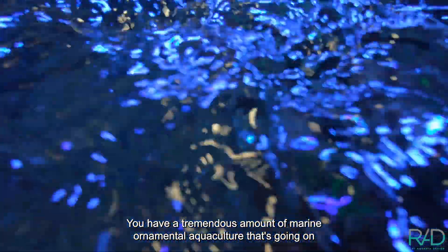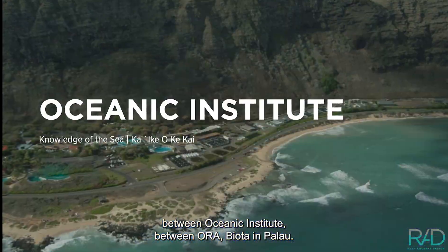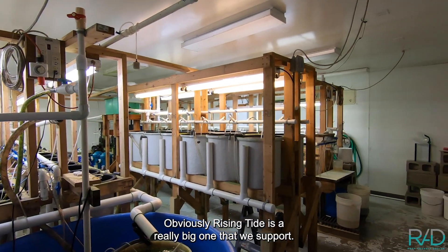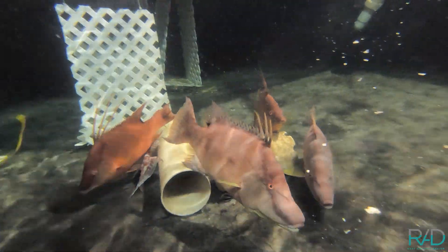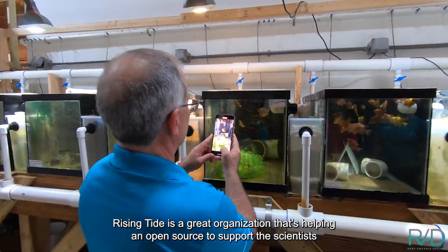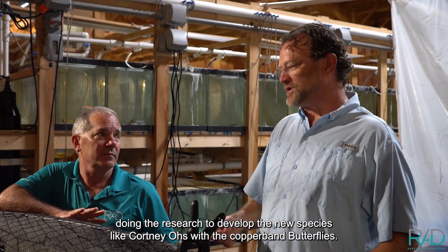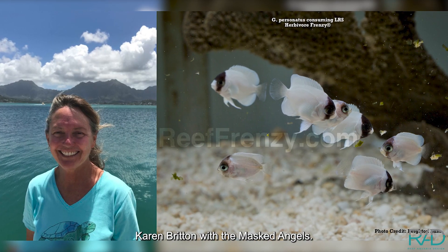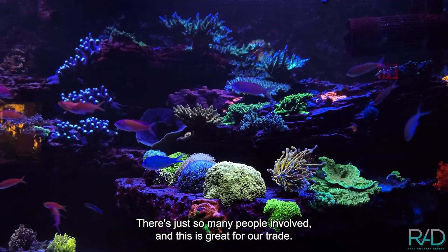There's a tremendous amount of marine ornamental aquaculture going on between Oceanic Institute, ORA, Biota and Palau. You've got great aquaculturists like Matt Wittenridge, coral aquaculture, Worldwide Corals, Top Shelf Aquatics, and a ton of LFSs doing it. Quality Marine has their marine ornamental aquaculture program going on in California. Rising Tide is a really big one that we support — a great organization helping open-source support scientists doing research to develop new species, like Courtney O's with the Copper Band butterflies. Karen Britton with the masked angels — there's just so many people involved, and this is great for our trade.